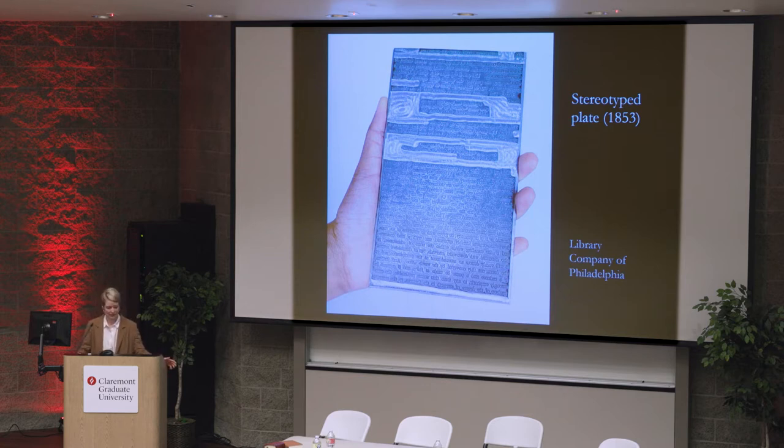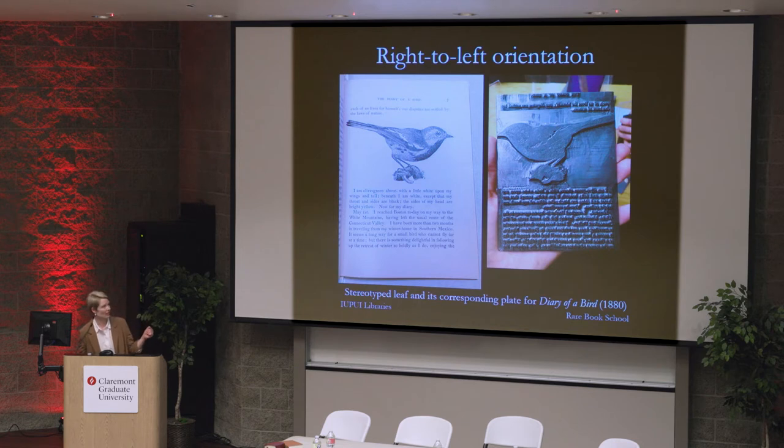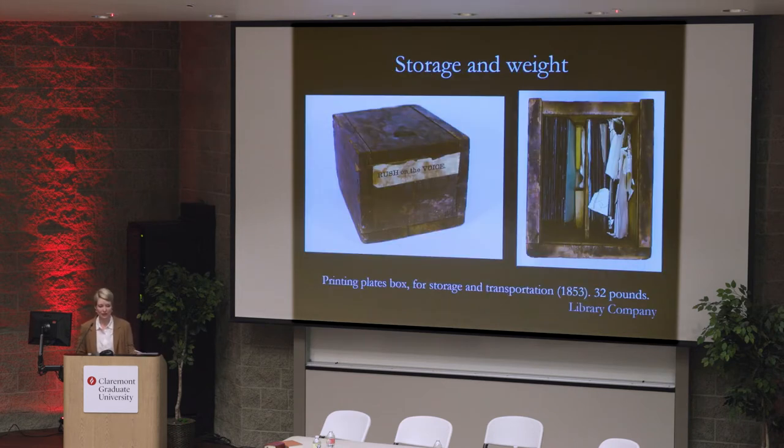Like the artifacts described in the witness accounts, these plates approximated the dimensions of the pages of a book — exactly the page dimensions. They read from right to left. This is a stereotype leaf and its corresponding plate for a stereotype book. The impression goes from left to right, regular right-reading like in English, but the plate reads in the manner of languages like Hebrew, from right to left.